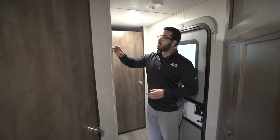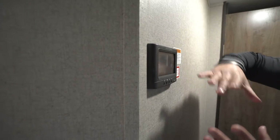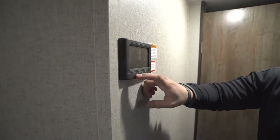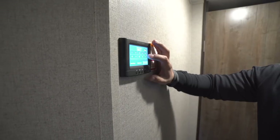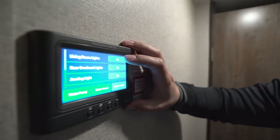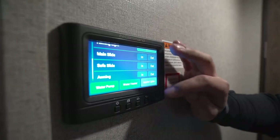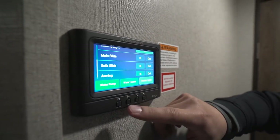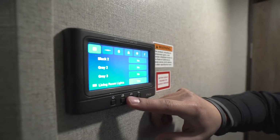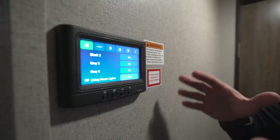Right over here is the InCommand system — this is phenomenal. Instead of that big, ugly panel, you have a completely touchscreen system. Everything is simple and easy to use: your living room lights, outside light, awning control, slides, water heater, pump — just everything right there at the touch of a button. You also have your tank monitoring panel. I'll show you the brain box outside and how easy it is to troubleshoot.